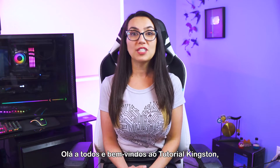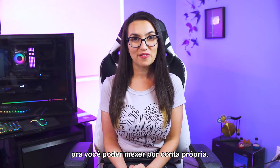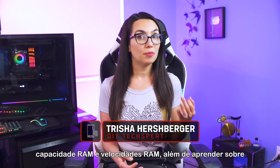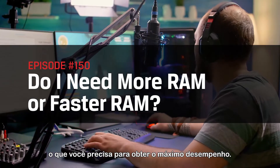Hey everyone and welcome to DIY in 5, the show that breaks tech down into bite-sized pieces in the hopes that you can do it yourself. My name is Trisha Hershberger and today we'll be discussing the difference between RAM capacity and RAM speeds, and learning about what you need for your build to get the maximum performance.